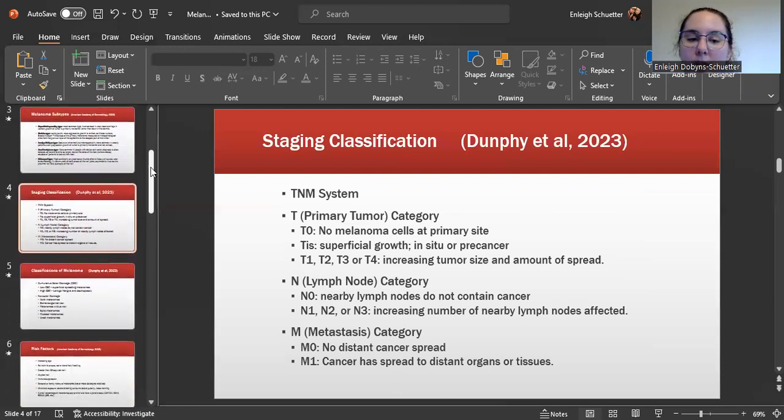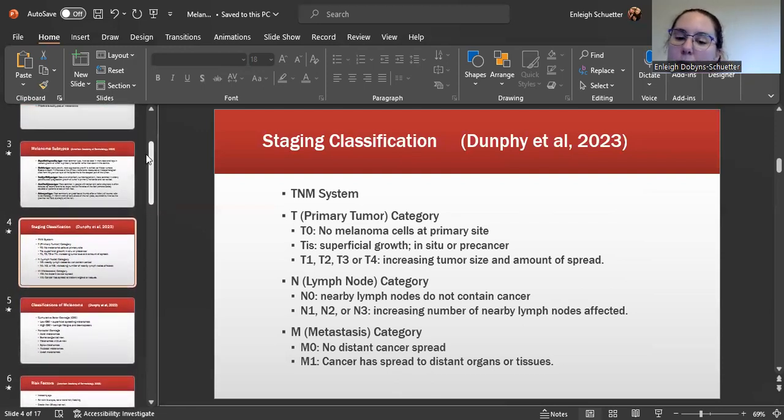There are different types of staging classification. We use the TNM system: tumor, lymph node, and metastasis. T0 is no melanoma cells at the primary site. TIS is superficial growth, so in situ or pre-cancer. T1, T2, T3, or T4 is an increasing tumor size and amount of spread. N0 means nearby lymph nodes don't contain cancer. N1, N2, or N3 is an increasing number of nearby lymph nodes affected. M0 is no distant cancer spread, and M1 is that the cancer has spread to distant organs or tissues.